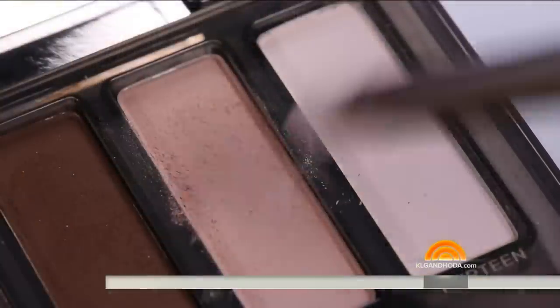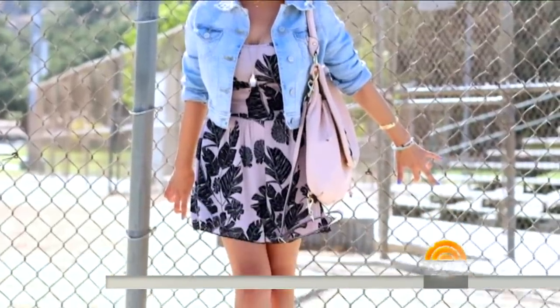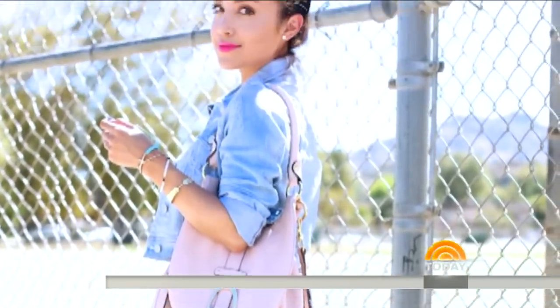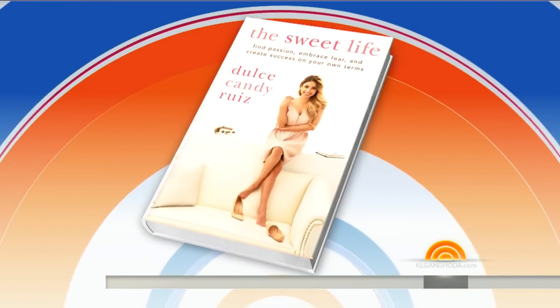If there was ever anyone living the sweet life right now, it's this woman right here, Dulce Candy Ruiz. Since posting her first makeup tutorial on YouTube in 2008, she's become one of the top beauty stars on the web, with 259 million video views and over a million subscribers to her Dulce Candy channel. And as an Iraq war veteran, her personal style evolved from army fatigues to featuring an outfit of the day on her website. Now she's out with a new book called The Sweet Life: Find Passion, Embrace Fear, and Create Success on Your Own Terms.